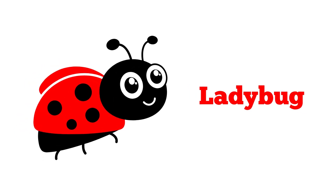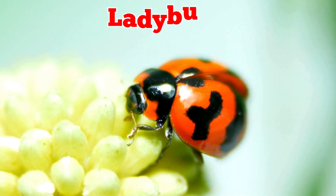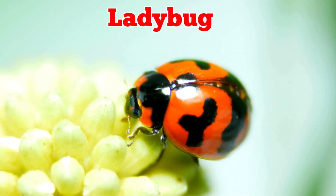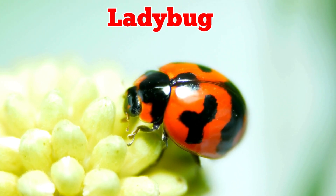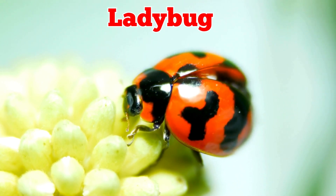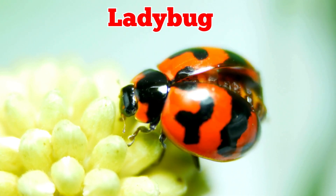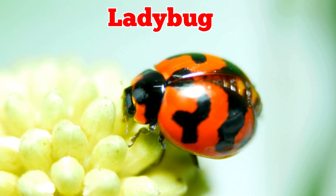This is a ladybug. Ladybugs are tiny beetles with red shells and black spots. They are friendly insects that eat garden pests and are often seen resting on leaves.